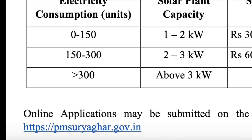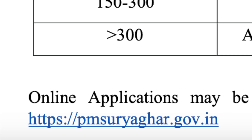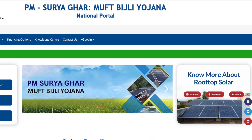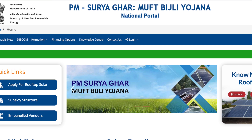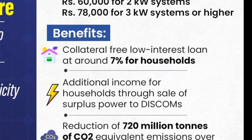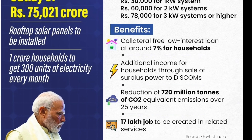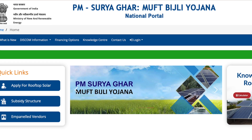To benefit from the Yojana, applicants can access information on the official website pmsuryaghar.gov.in and submit applications through the portal. You can select a suitable vendor for installing rooftop solar. The national portal will assist households in their decision-making by providing relevant information such as appropriate system sizes, benefits calculator, vendor ratings, etc. Households will be able to access collateral-free low-interest loan products of around 7% for installation of residential rooftop solar systems, available up to 3 kilowatt. The Ministry of New and Renewable Energy will monitor the progress of the entire country through this portal, and efforts are being made to make it available in all languages spoken in India.